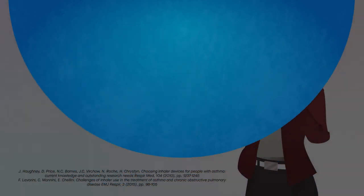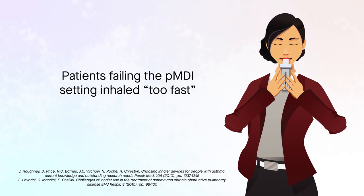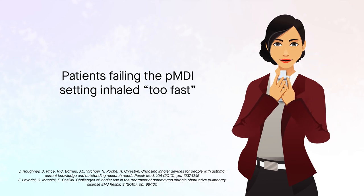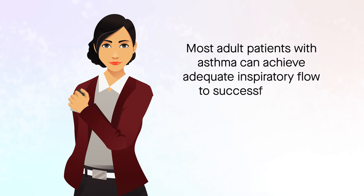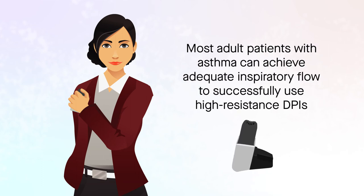Patients failing the PMDI setting inhaled too fast. Rapid inhalation with PMDIs is associated with poorer delivery of medicine to the lungs. This study demonstrates that most adult patients with asthma can achieve adequate inspiratory flow to successfully use high-resistance DPIs.